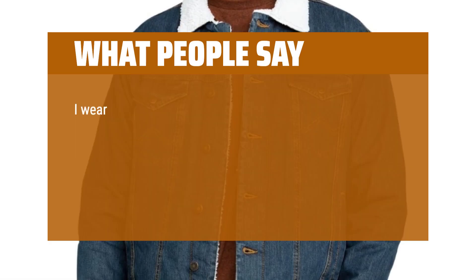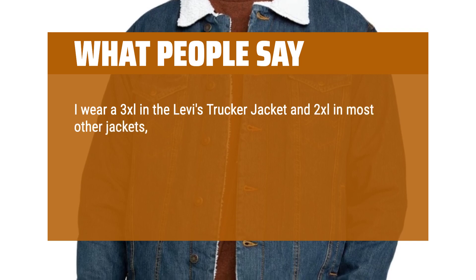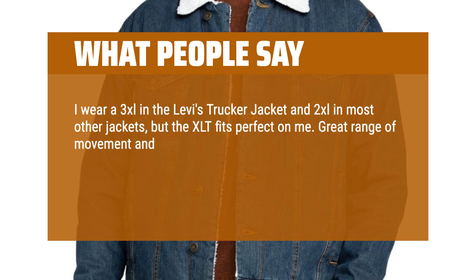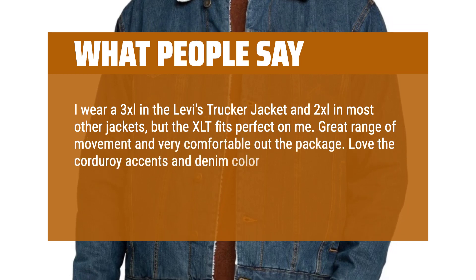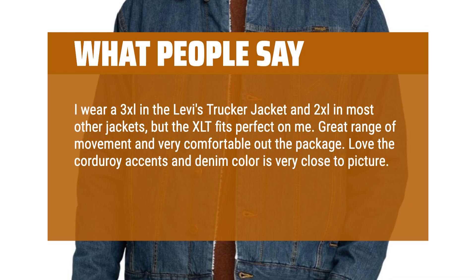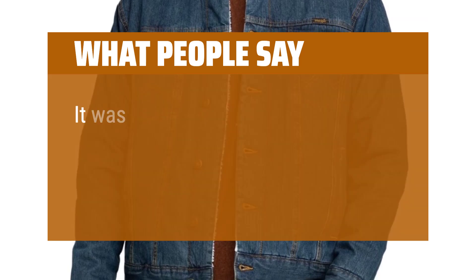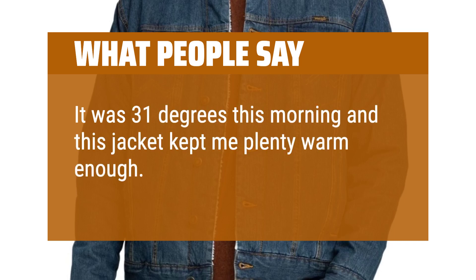What people say: I wear a 3XL in the Levi's trucker jacket and 2XL in most other jackets, but the XLT fits perfect on me. Great range of movement and very comfortable out the package. Love the corduroy accents and denim color is very close to picture. Well worth the cost, only one loose thread seen so far. It was 31 degrees this morning and this jacket kept me plenty warm enough. Highly recommend.